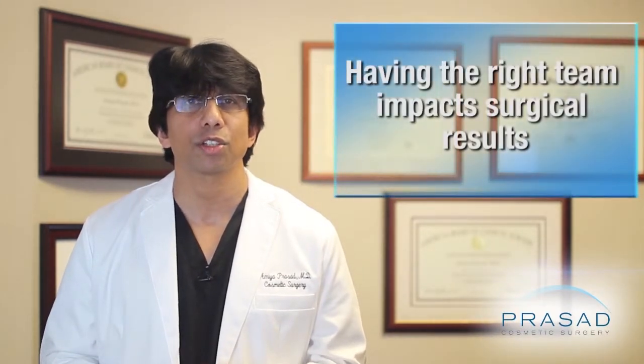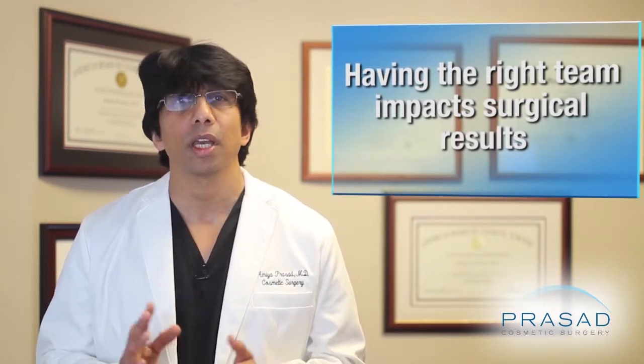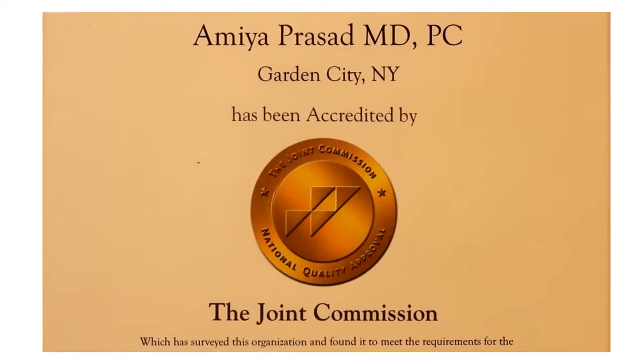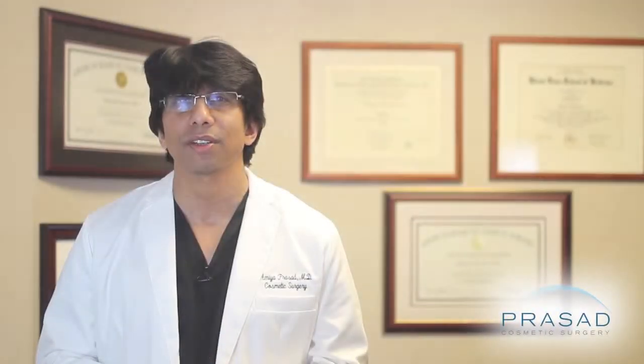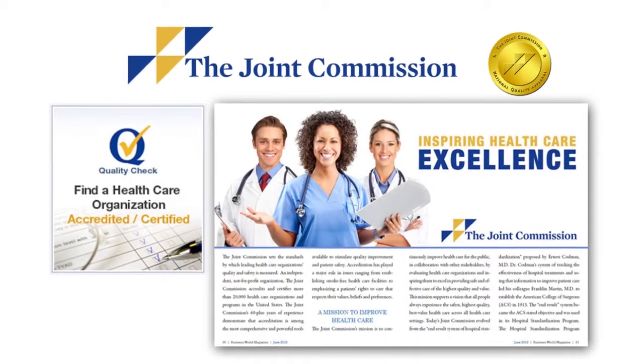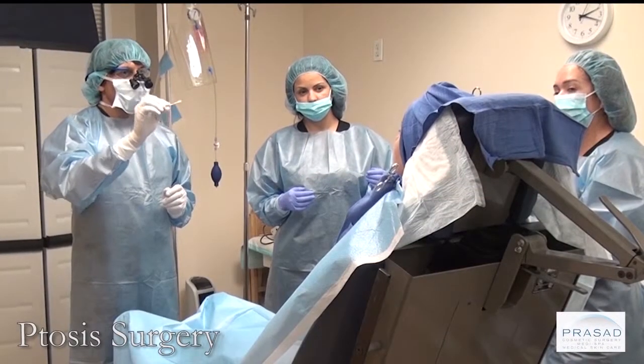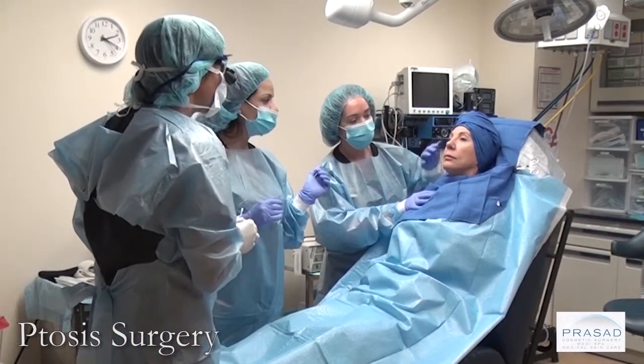Having the right surgical team of nurses and technicians can have a significant effect on how smoothly and uneventfully a surgical procedure is performed. I perform my procedures in my own operating facilities, which are accredited by the Joint Commission — the same organization which oversees hospitals and ambulatory surgery centers. I have observed how working in my own facilities with my own experienced team has resulted in our patients having a much better recovery experience.